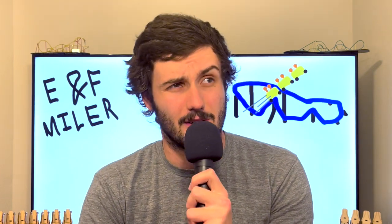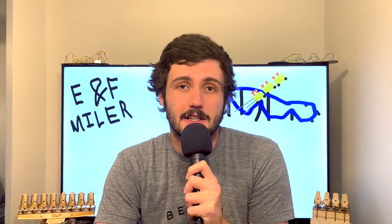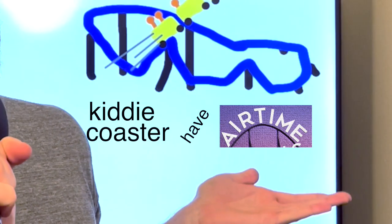ENF Myler kiddie coasters are like the kids menu. Sure, they're meant for kids, but sometimes you just want to eat chicken nuggets. That sounded better in my head. Basically, kiddie coasters have air time.